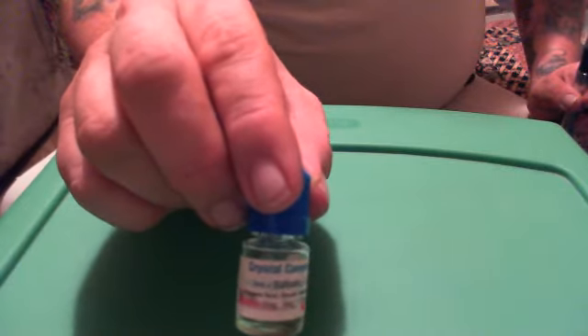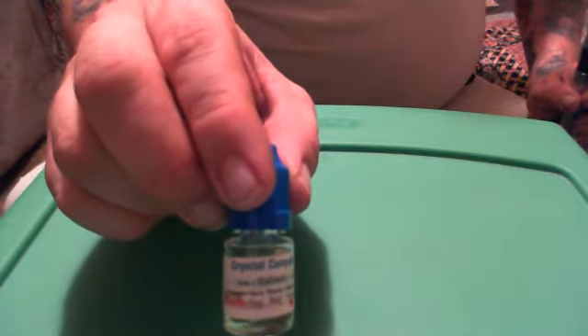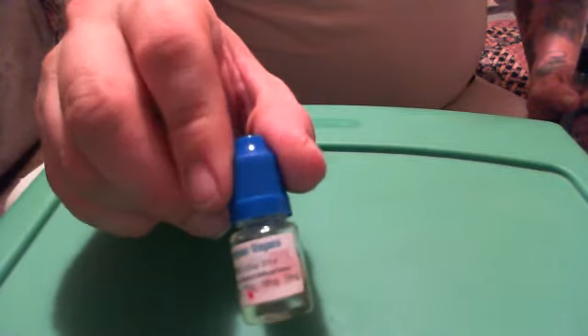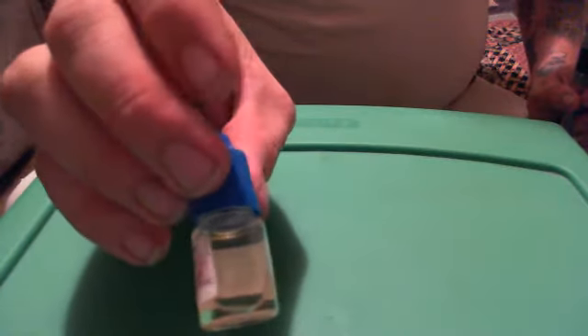Welcome to a review done by 411 Vapes. We are reviewing Crystal Canyon Vapes Ballistic E-Juice — that's ccvapes.com out of Queens Creek, Arizona. Crystal Canyon Vapes uses nothing but American ingredients in their E-Juice, which is a plus for me.